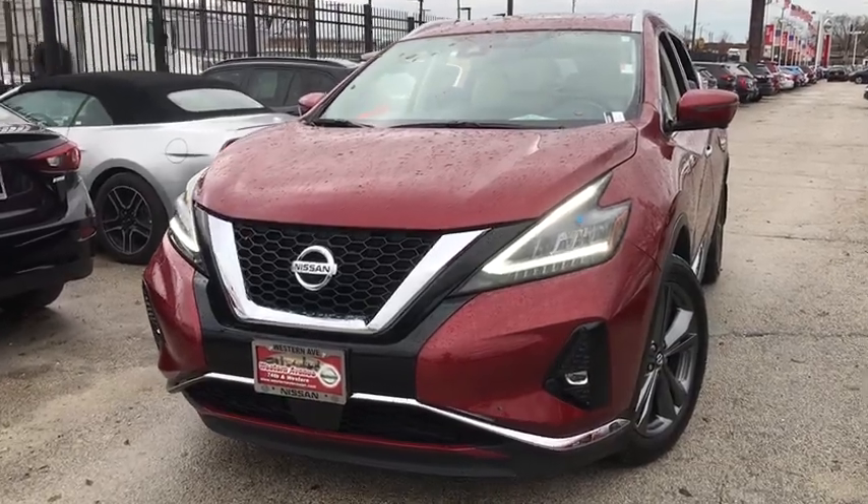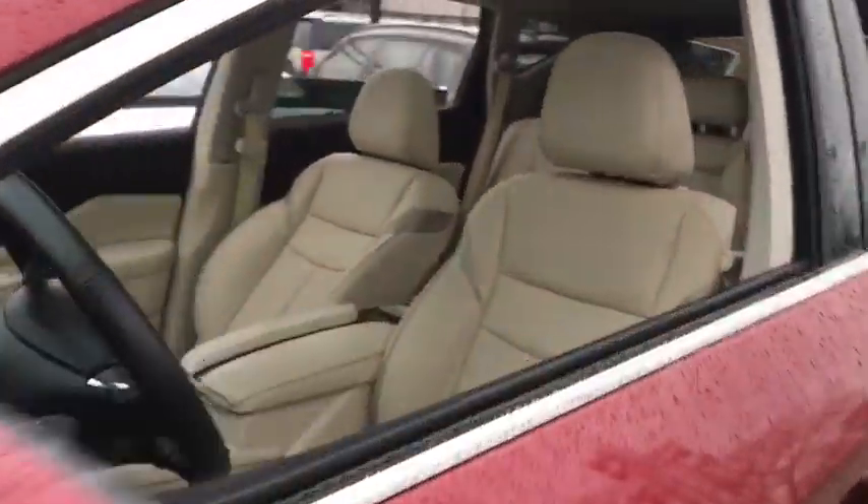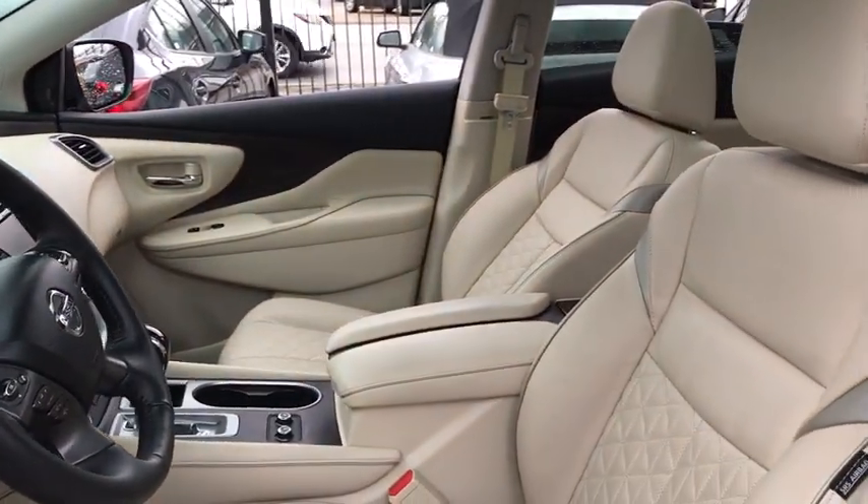Make a great choice today with the 2019 Nissan Murano. The peace of mind of award-winning safety, including a five-star rating for side impact crash safety, comes standard with the Nissan Murano.